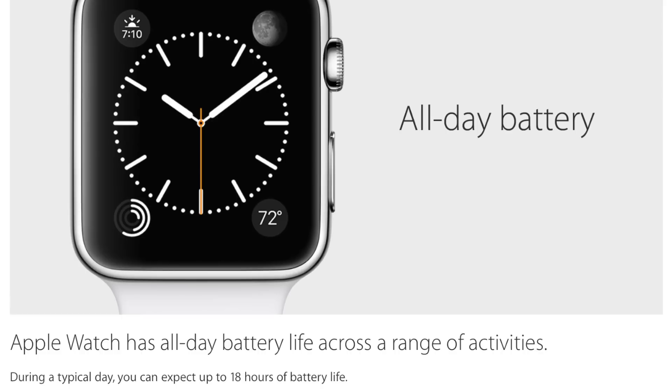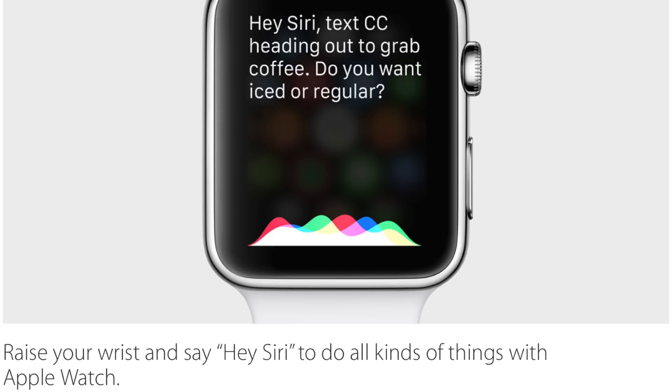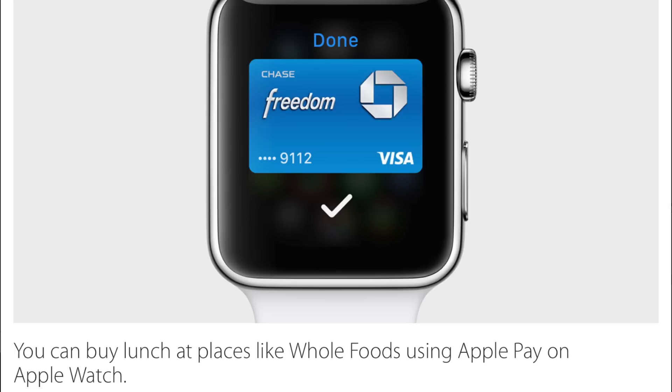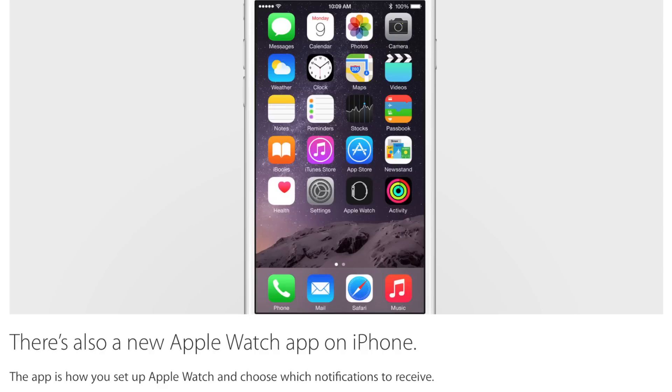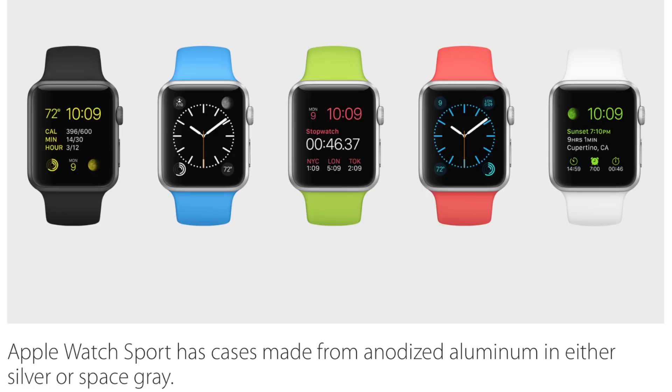Best MacBook lineup ever? Absolutely. Apple Watch is now available in three collections. Best selling feature: all day battery life — 18 hours. You can charge the Apple Watch by simply attaching the magnetic charger to the back of the watch. You can even raise it to say, 'Hey Siri,' and do whatever you'd like. You can even buy lunch at places like Whole Foods using Apple Pay on your Apple Watch. There's an Apple Watch app on the iPhone that you can download with the brand new iOS 8.2, which is available now.